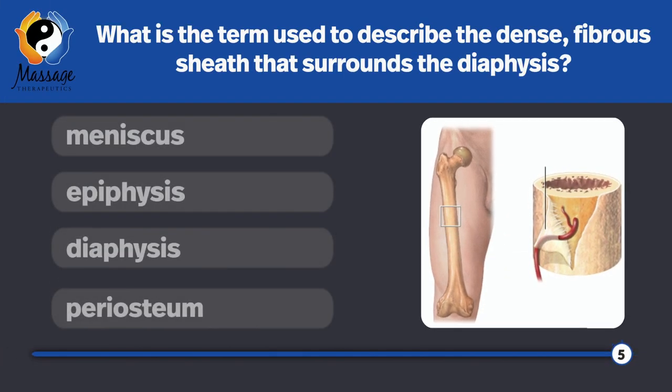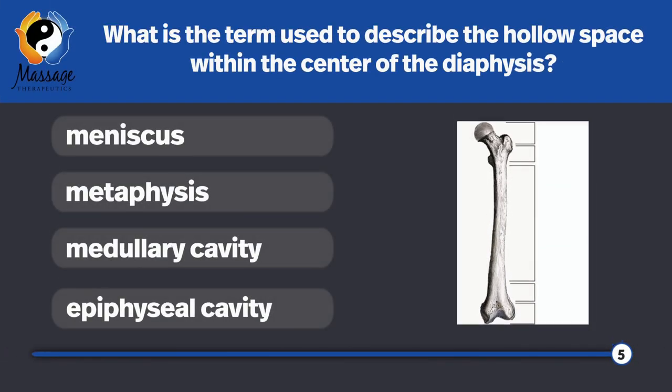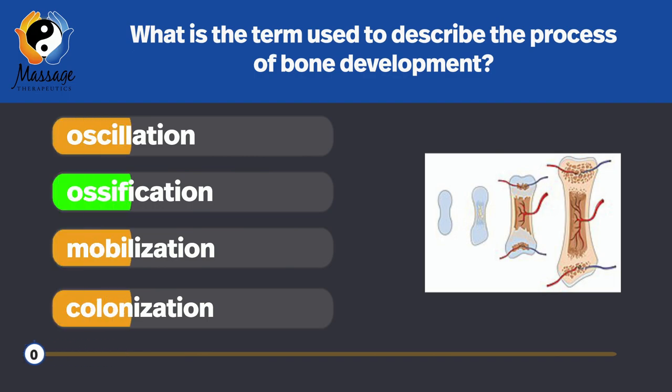Which is the term used to describe the dense, fibrous sheath that surrounds the diaphysis? Periosteum. This sheath is noticeably absent in the epiphyses. What is the term used to describe the hollow space within the center of the diaphysis? The medullary cavity — it is filled with red and yellow bone marrow. What is the term used to describe the process of bone development? Ossification.